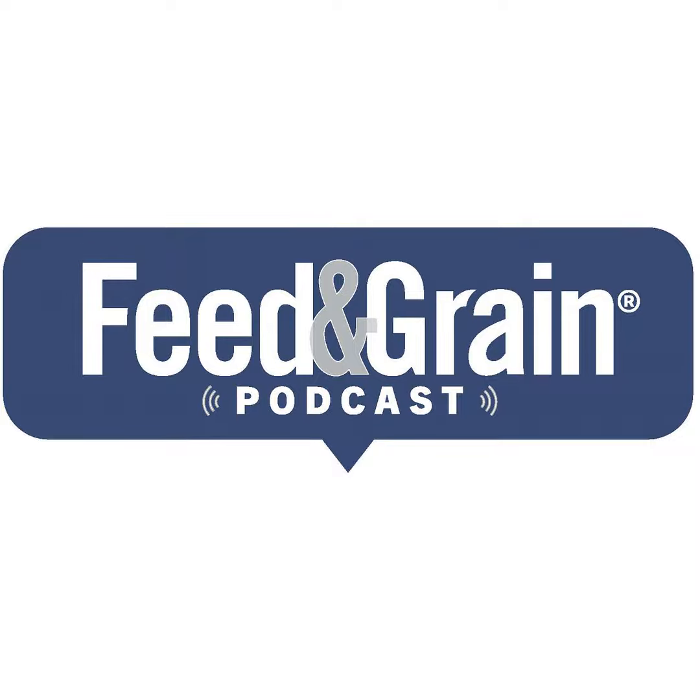This year is shaping up to be a wet corn year, and generally a wet harvest means the next year is a big year for grain entrapments. The grain goes out of condition. It's about conditioning and getting it ready — it's harder to do when it's wet.